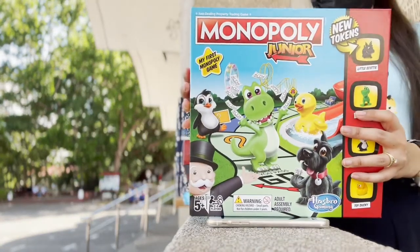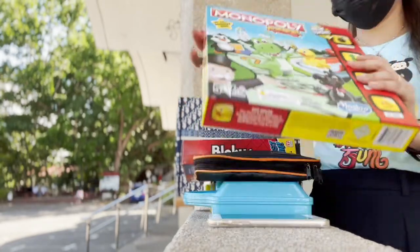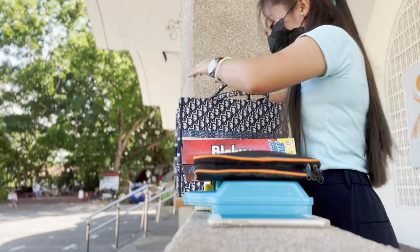For Monopoly Junior, I specifically chose the one without a credit card to make him use his fingertips to flip the money. I always get to be the rubber ducky and he's the penguin.